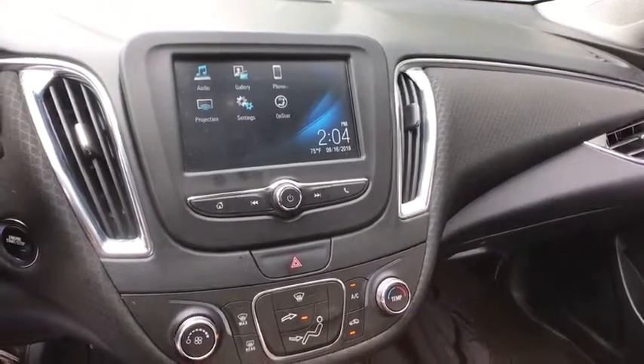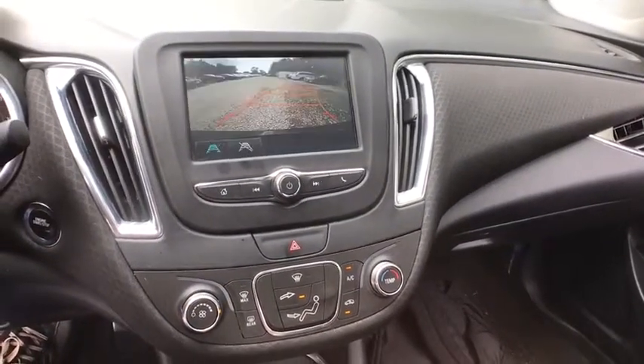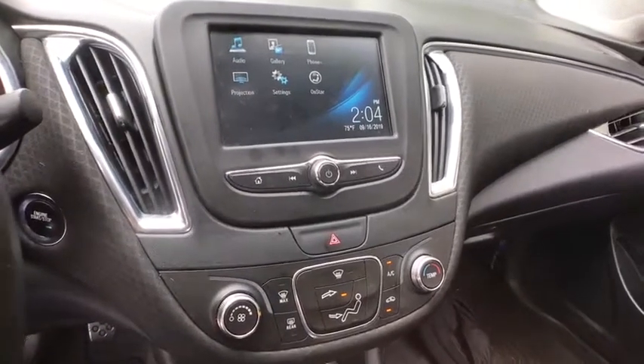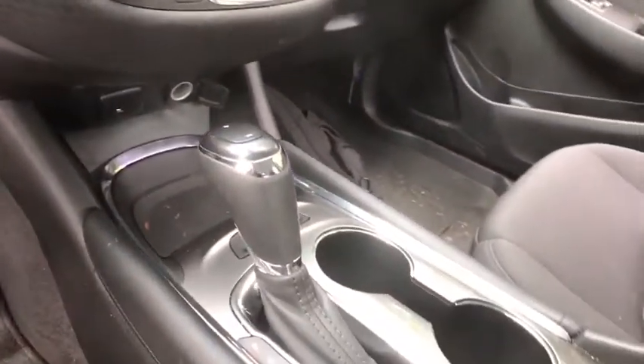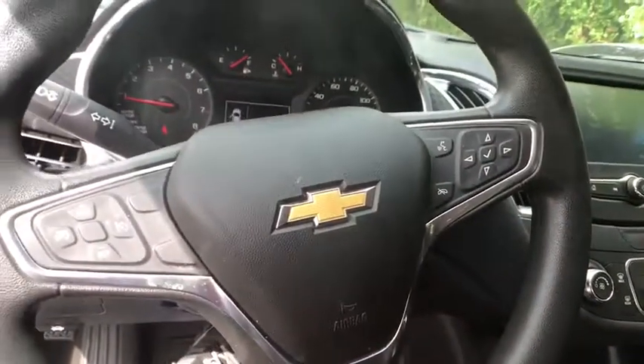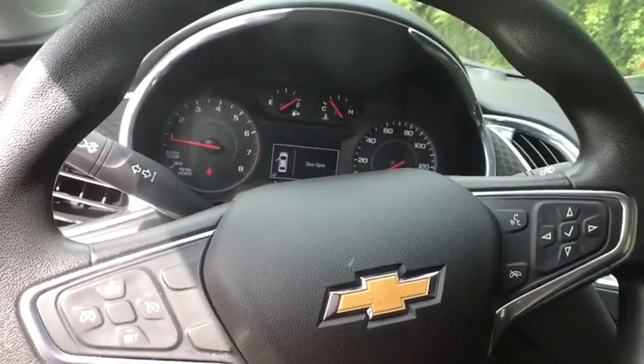Rear window defroster, power windows, overhead cockpit console, brake assist, tachometer, Sirius satellite radio, remote keyless entry, panic alarm, and front bucket seats. A vehicle like this doesn't come along every day. Come in and get it before someone else does.